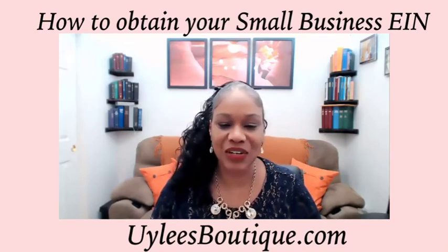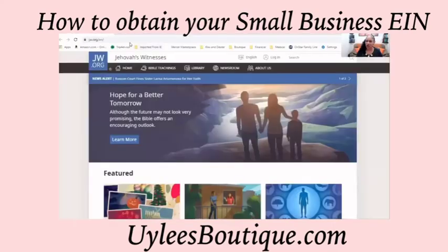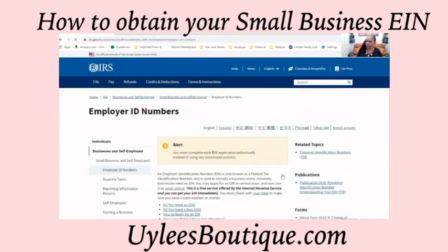Ready? Let's get started. We'll share our screen with you here. The first thing you'll need to do is to go to irs.gov. From this website, you will apply for an employer ID number. Very simple.